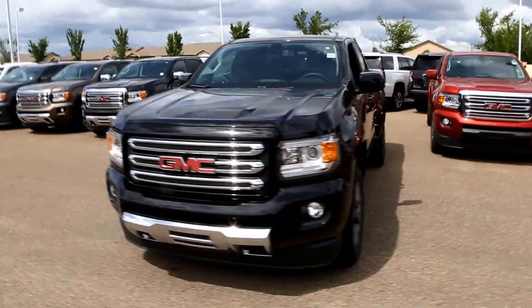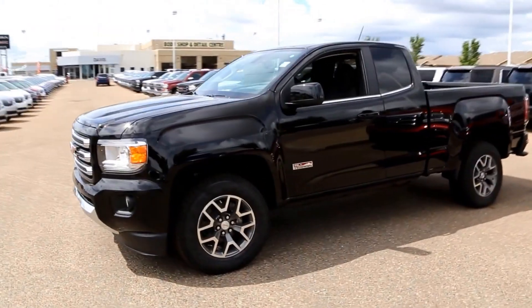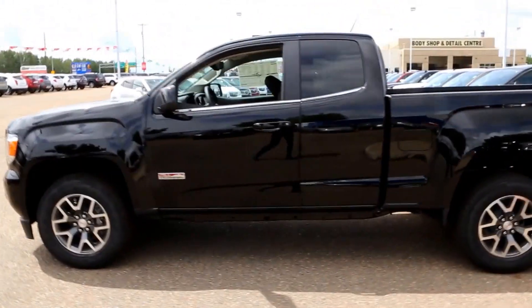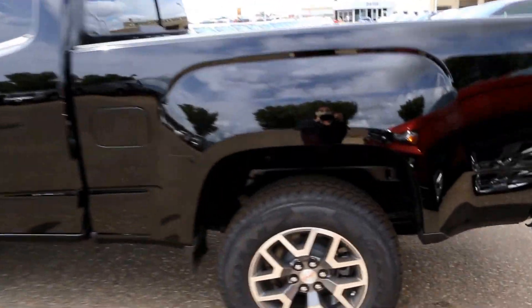Welcome to Davis GMC Buick in Medicine Hat. Here we have a 2016 GMC Canyon SLE All-Terrain in Onyx Black. It has a 3.6-liter direct injection V6 engine and a six-speed automatic transmission.